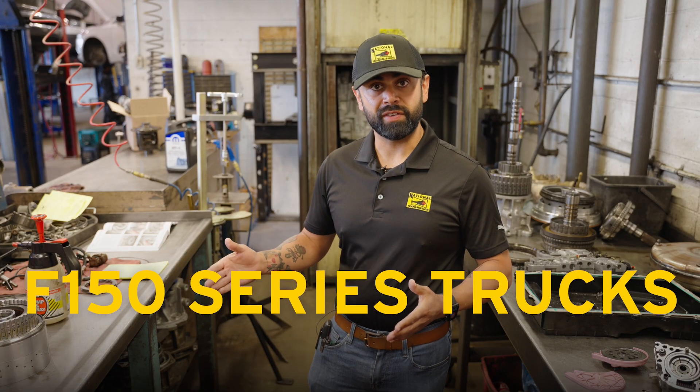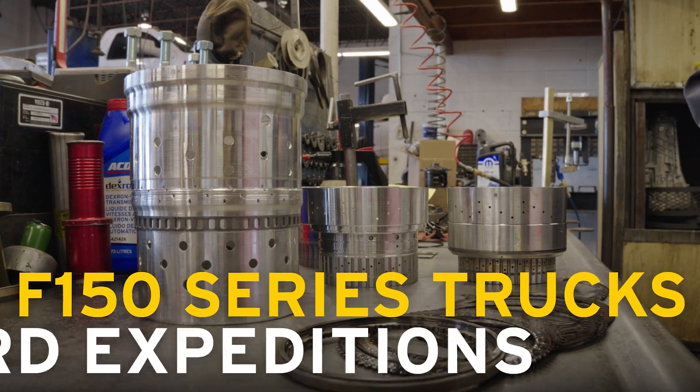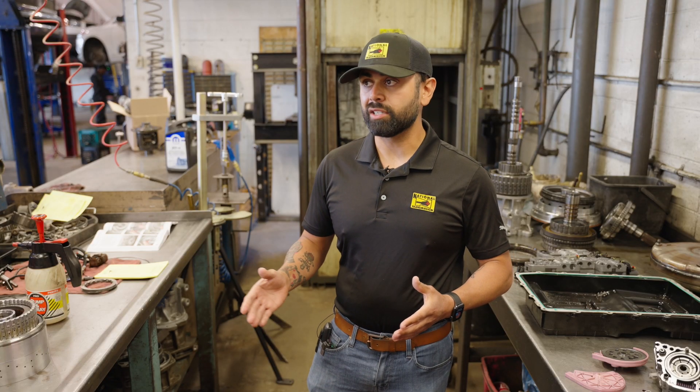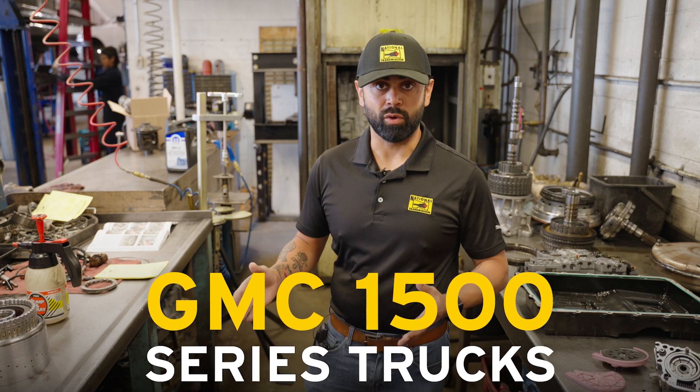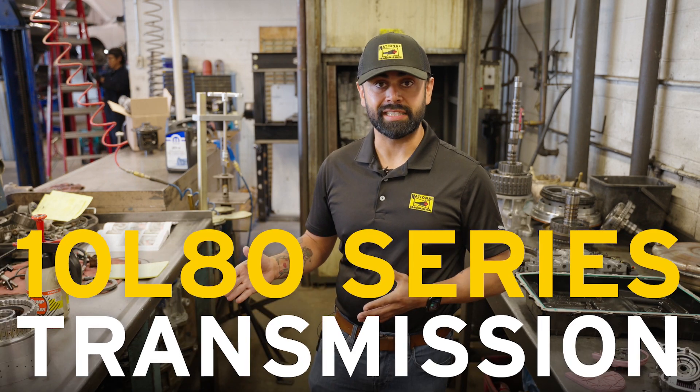The vehicle we're going to be talking about today is actually a 2021 Ford Transit, but this can be found in an F-150 series truck, as well as the Expeditions. On the GM side of things, it'll be found in all of the GM 1500 series truck platforms, and it's called the 10L80 series transmission.